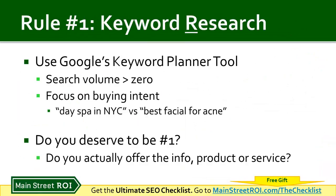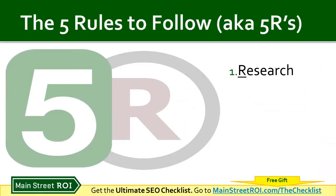Finally, answer this question: do you really deserve to be number one for that particular keyword? That comes down to whether you actually offer that product or service. So you need to figure out what are all the relevant keywords you want to rank for and deserve to rank high for — and you want to focus on the buying intent ones.